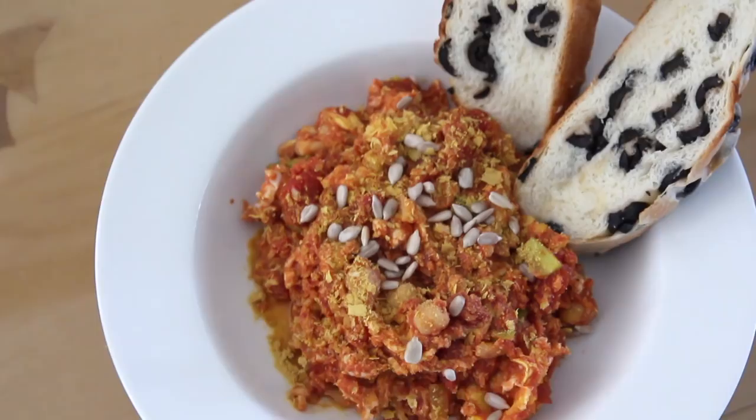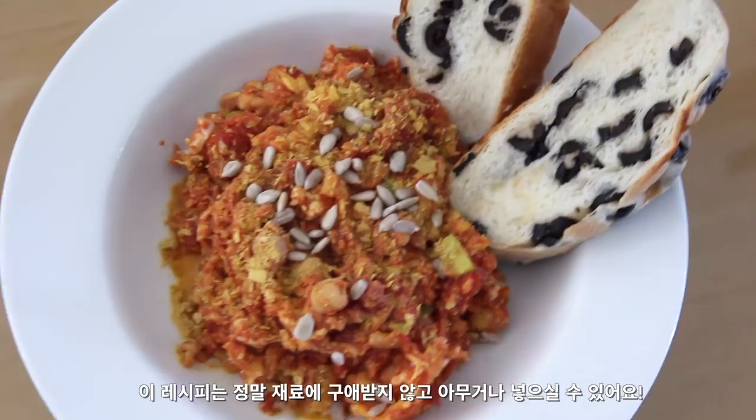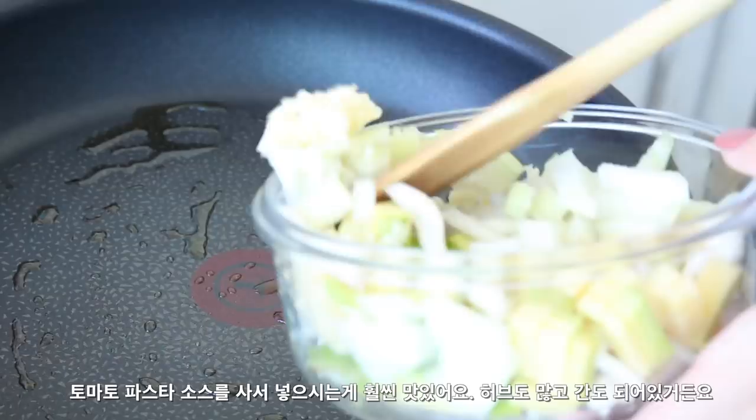For lunch I attempted to make this egg in the hell. This is awesome because you can just throw in whatever you have on hand — it's great for clearing out the fridge. Here I have some zucchini, mushroom, brown onion and minced garlic. I totally recommend using a pasta sauce instead because it has more flavor, but I had this diced tomato sauce on hand.